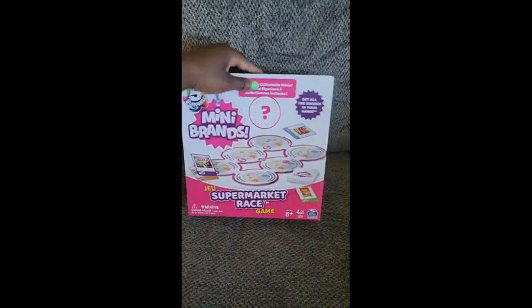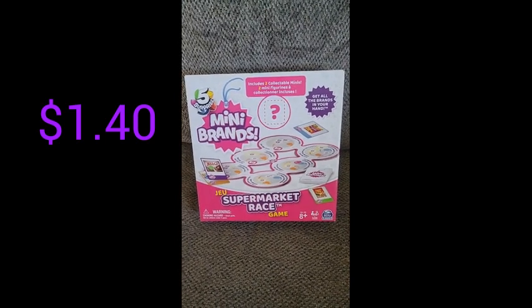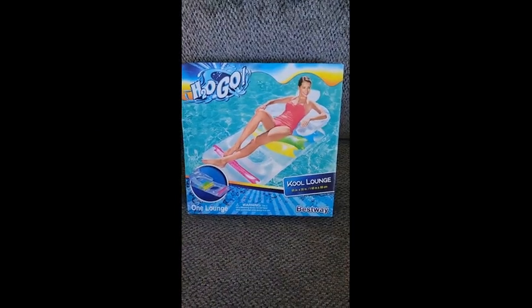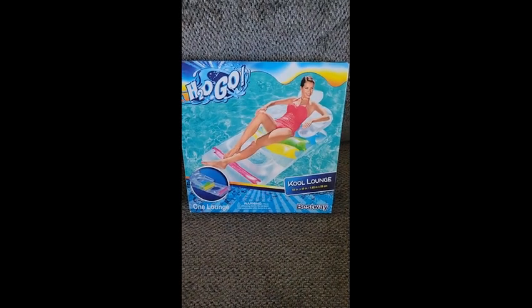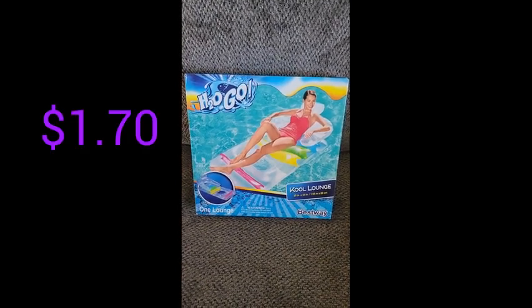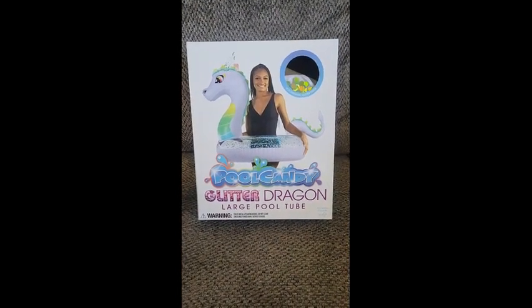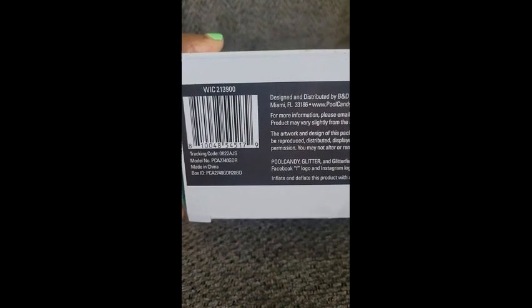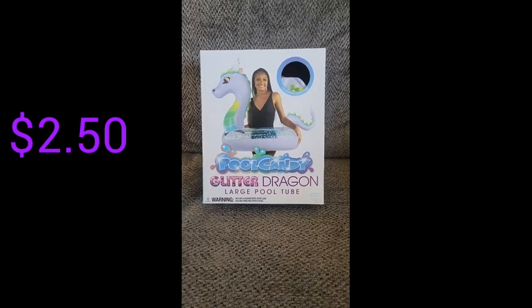Next we have this Mini Brands supermarket race game. Here is the barcode. It was originally $14 and I only paid about $1.40. Next I have this H2O Go Cool Lounge — it's actually kind of heavy. Originally $17 and I paid $1.69. Next we have this Pool Candy glitter dragon large pool tube. Originally $25 and I only paid $2.50.